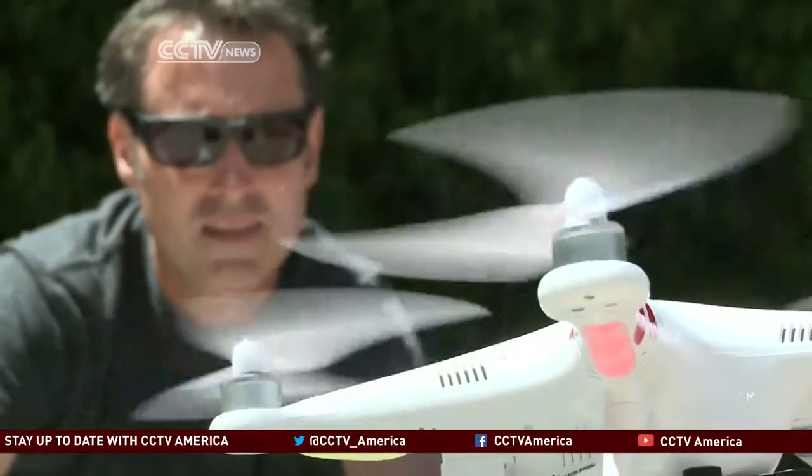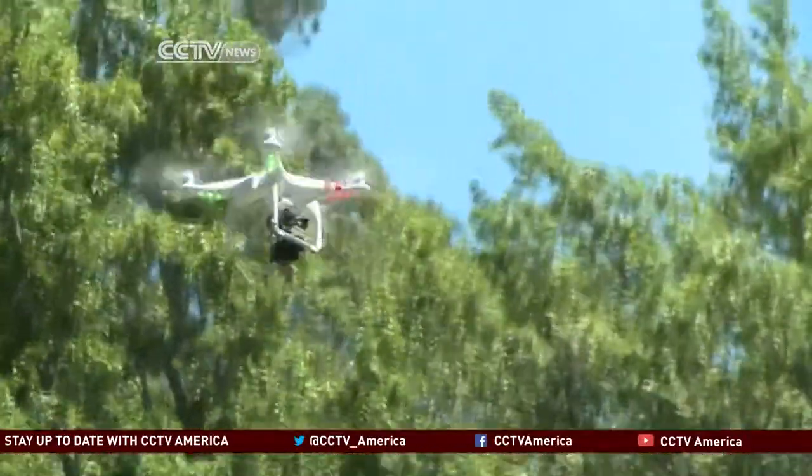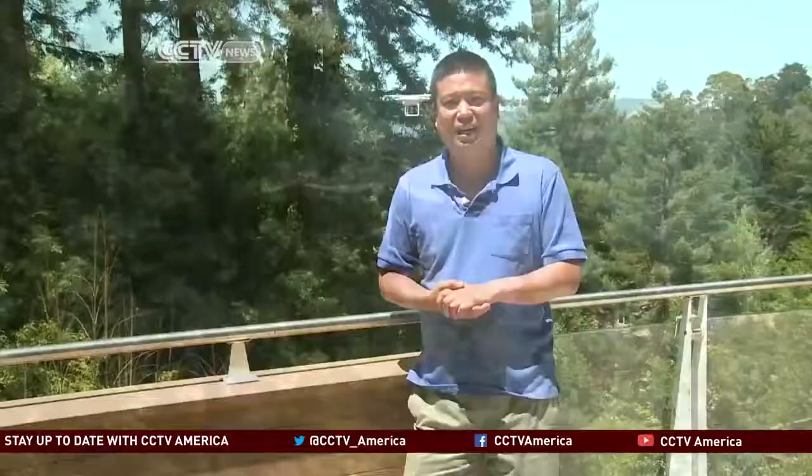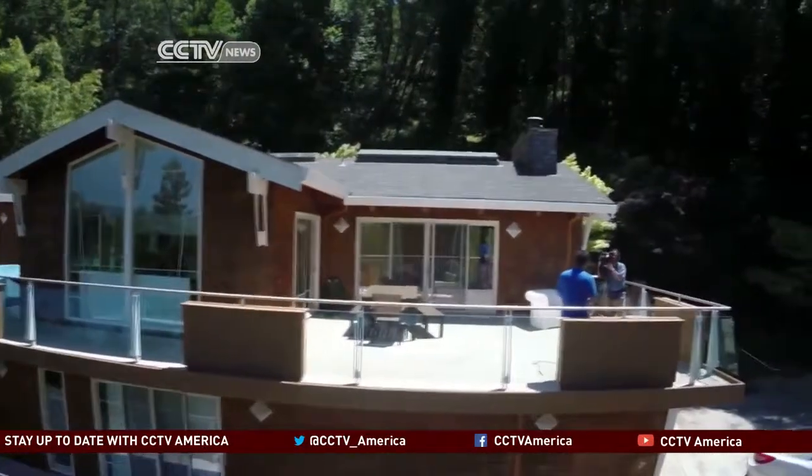Videographer Canning started using a Chinese-made drone several months ago and is in heavy demand, with half of his video jobs now requiring the use of his drone. Canning's drone setup is essentially a quadcopter with a GoPro for a total cost of only about $1,500. That price is likely to fall even further. He says it's easy to control, and that even if it runs out of batteries, it will land on its own.